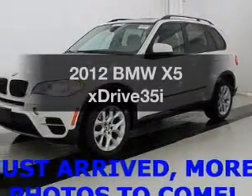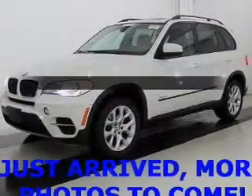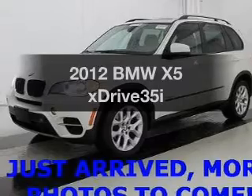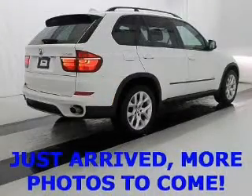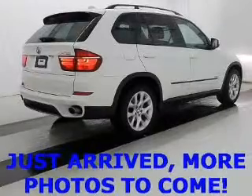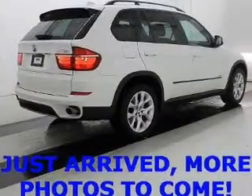Check out this 2012 BMW X5. Travel the roads in style and comfort in this great vehicle. The powertrain includes all-wheel drive with a solid six-cylinder engine driven by an automatic transmission.